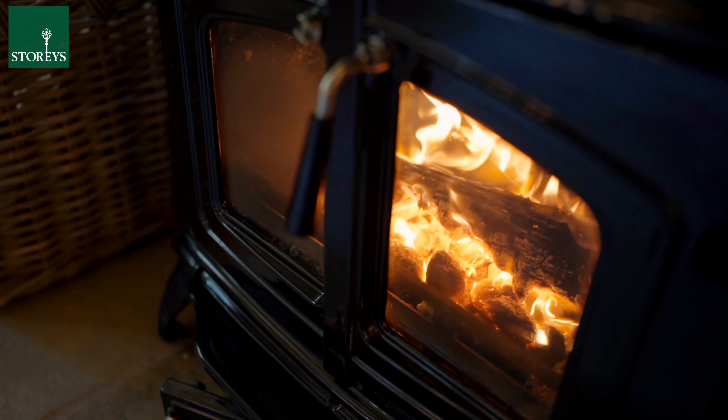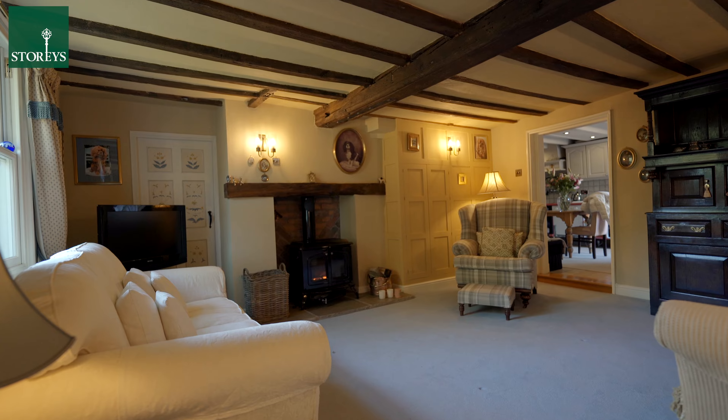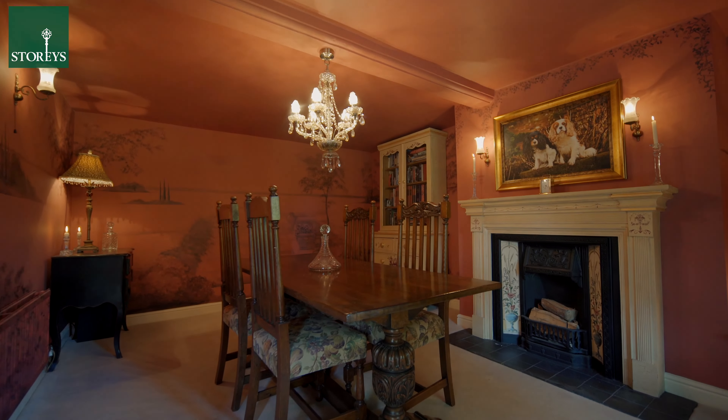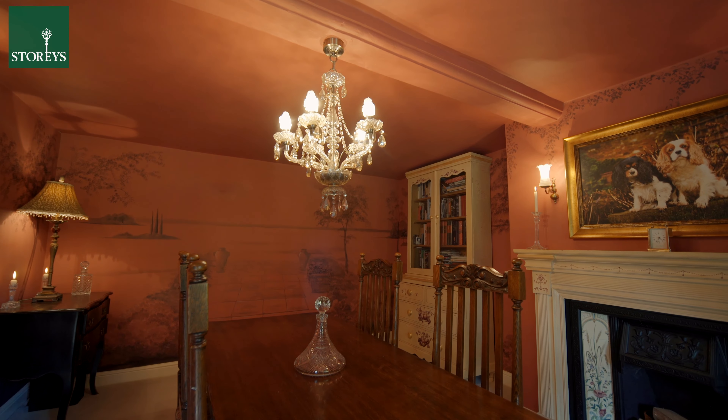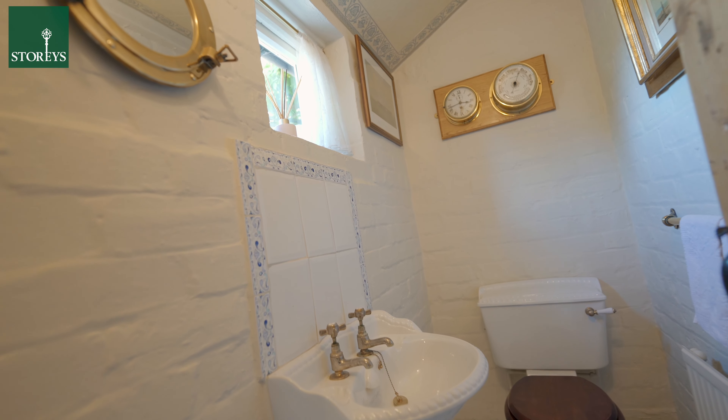There are an abundance of original features throughout this lovely home, with two reception rooms to the front and a country dining kitchen to the rear, which is ripe for extension and modernisation.